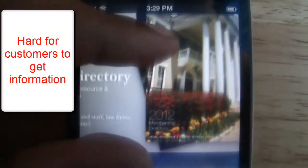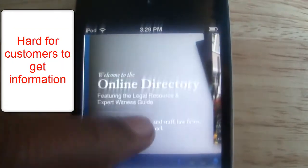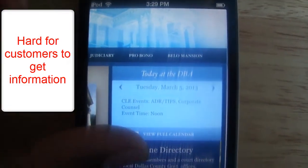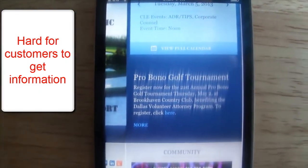Which means you have to zoom in, go left, up, down, right — and all this stuff just to get information off their site, which doesn't make it user-friendly.